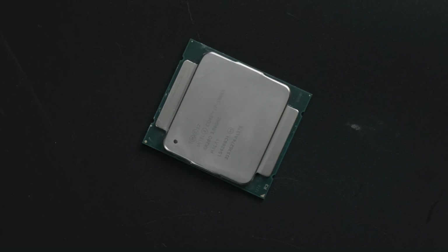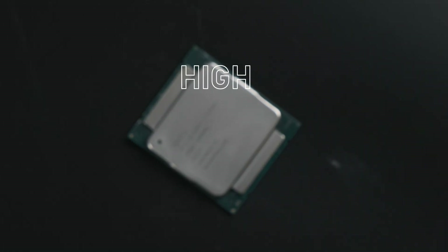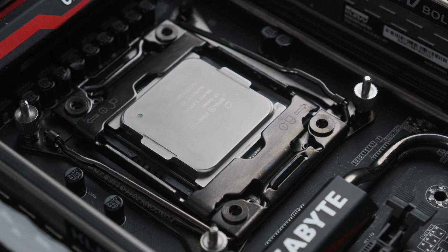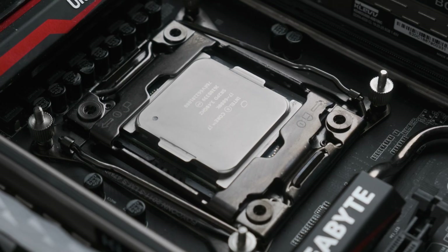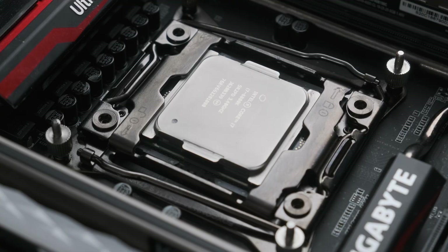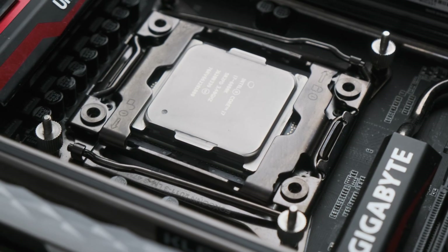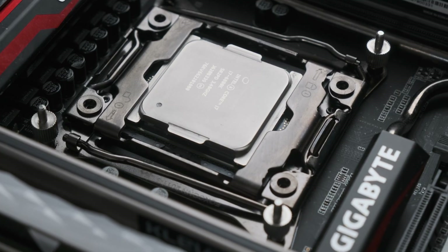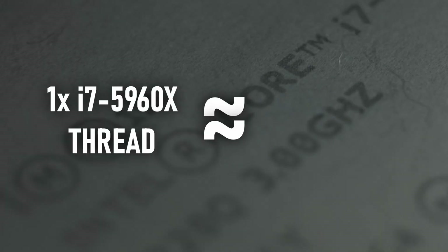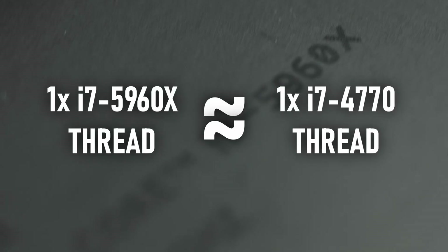Just to clear up some confusion: the i7-5960X is one of Intel's high-end desktop, or HEDT, chips. The model numbers in this series don't line up with your normal CPUs. The 5000 series on Socket 2011 V3 are on the same 22nm architecture as the 4000 series chips on Socket 1150. These Haswell E chips can therefore be expected to have similar per-thread performance to an i7-4770K, but with a few major advantages.